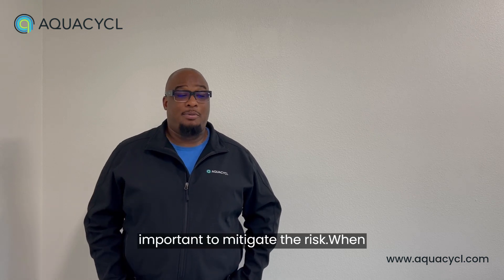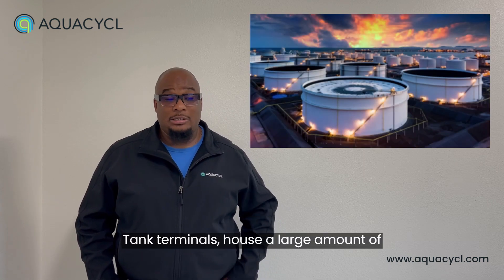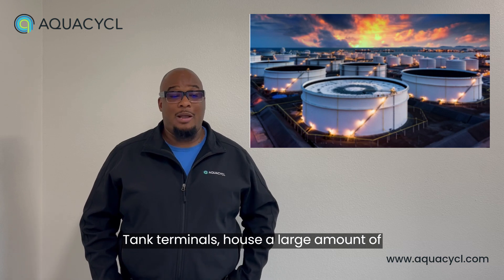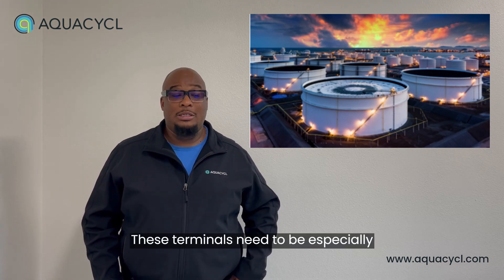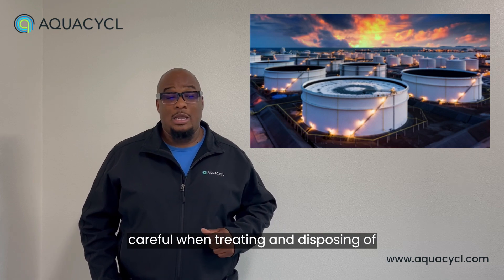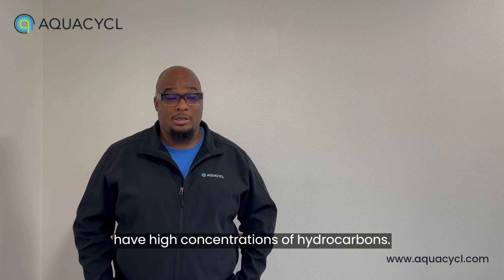Because of this, it is important to mitigate the risk when working with hydrocarbons and especially when disposing of the wastewater that contains hydrocarbons. Tank terminals house a large amount of liquids, primarily petroleum products. These terminals need to be especially careful when treating and disposing of their wastewaters, as they generally have high concentrations of hydrocarbons.